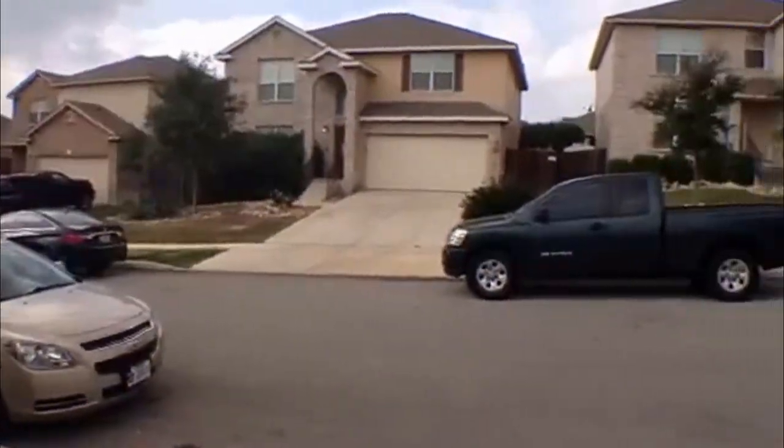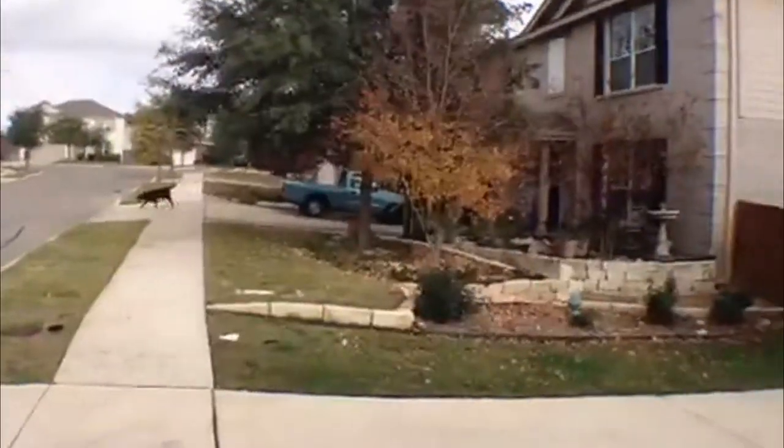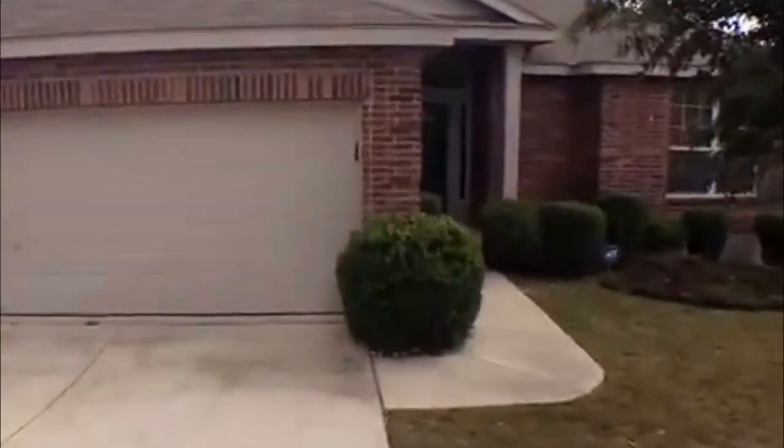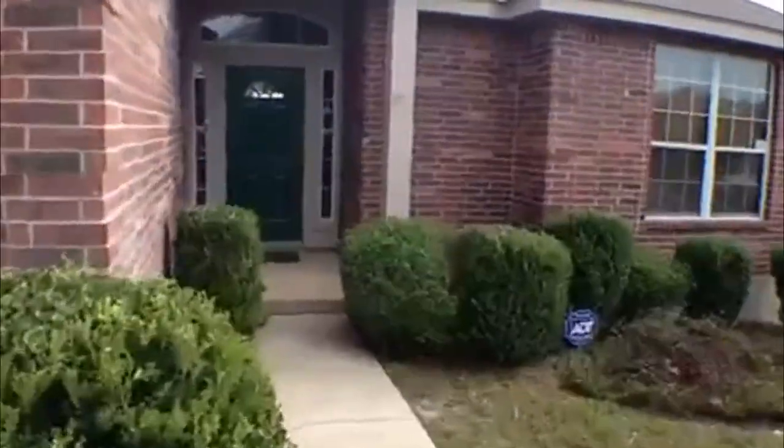This is out in West Creek. We'll spin around here and take a look at the neighborhood. Go inside and take a look. Approximate square footage is 1,903.